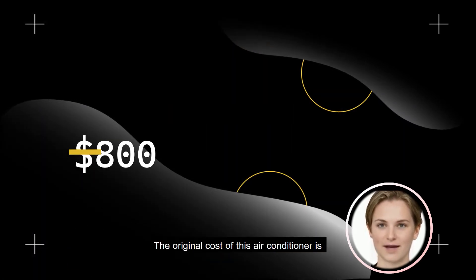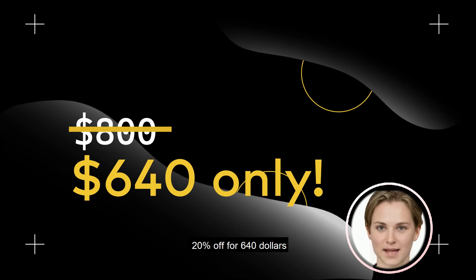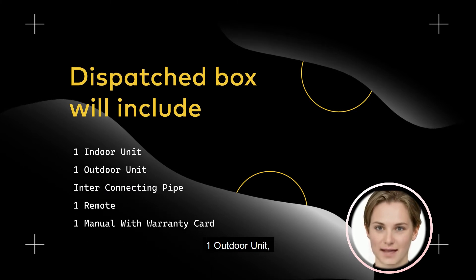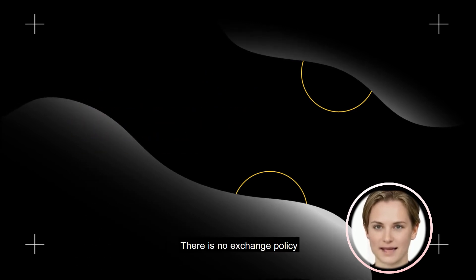The original cost of this air conditioner is 800, but you can buy it on Webazen at 20% off for 640. The dispatched box will include one indoor unit, one outdoor unit, interconnecting pipe, one remote, and one manual with warranty card. There is no exchange policy.